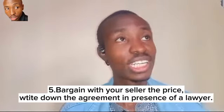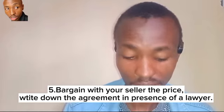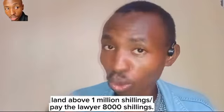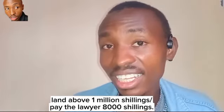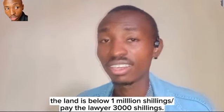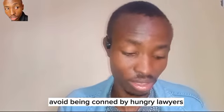Step number five: bargain the land price with the seller, then write an agreement in the presence of a lawyer. In Kenya, according to LSK (Law Society of Kenya) rules, if the land is above one million shillings you pay the lawyer 8,000 shillings, and if the land is below one million you pay the lawyer 3,000 shillings. Avoid fake lawyers.